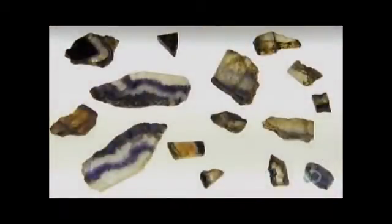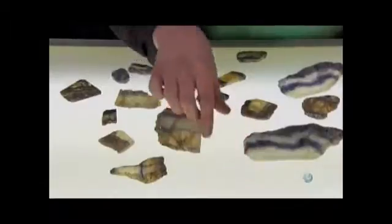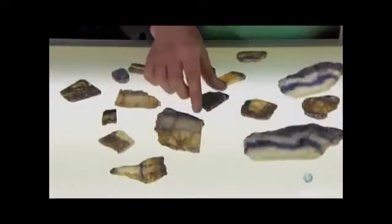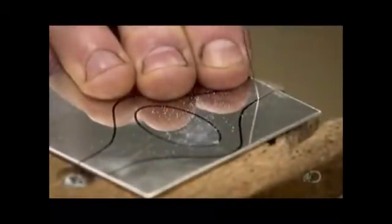At the jewelry workshop, a gemologist examines the slices on a light box to highlight the coloring and any flaws. This helps determine which parts of the slice will yield the most striking gemstones.